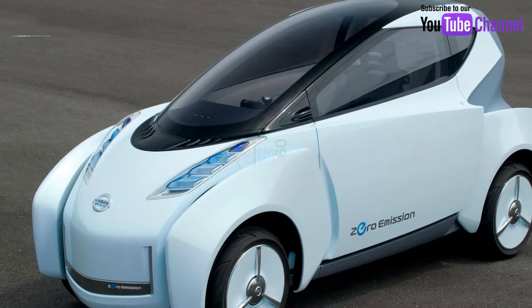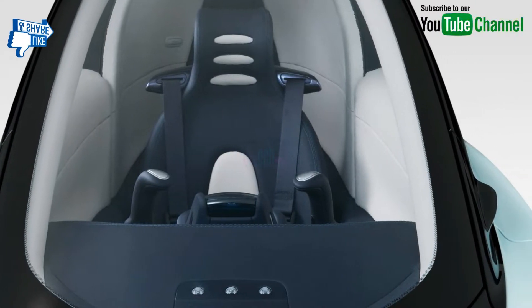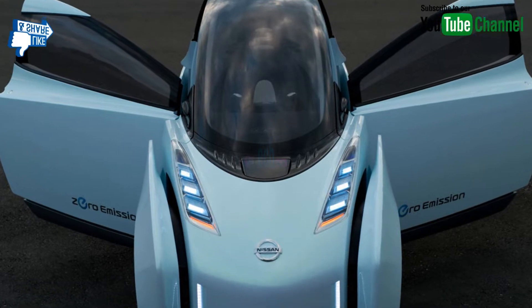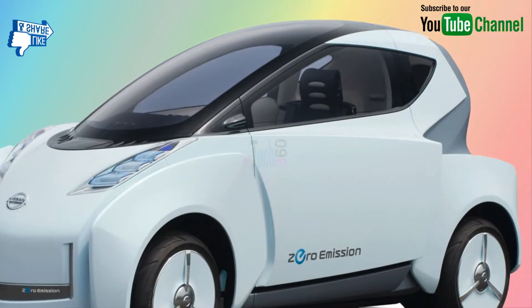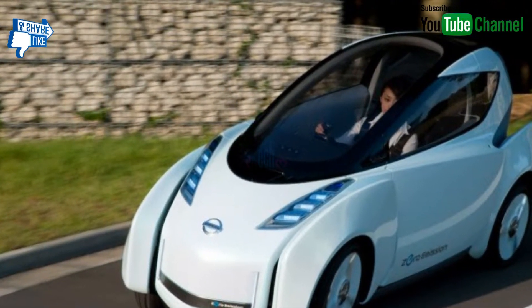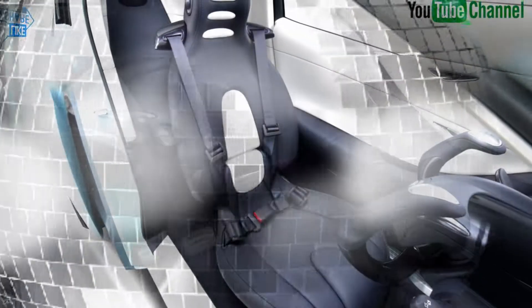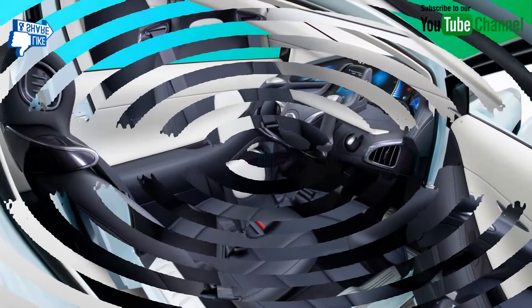The Nissan Landgrider is an electric concept car presented by the Japanese car manufacturer Nissan at the 2009 Tokyo Motor Show. It is a narrow-track vehicle that looks and feels like a texture between a car, motorcycle, and an airplane.